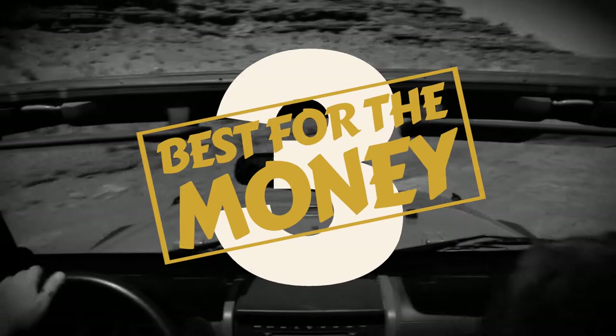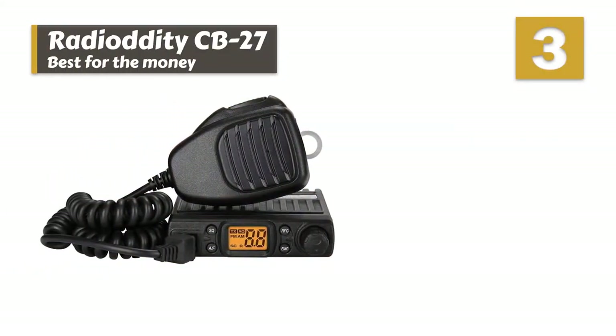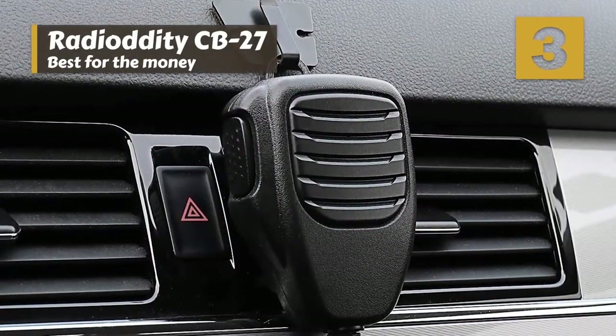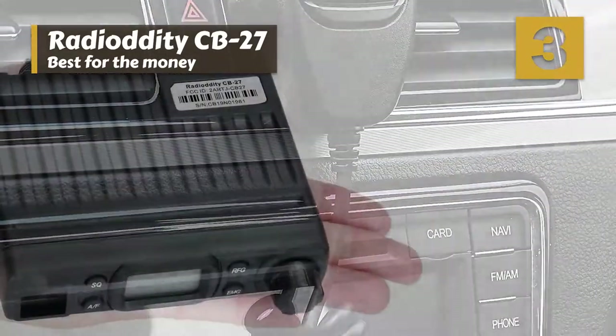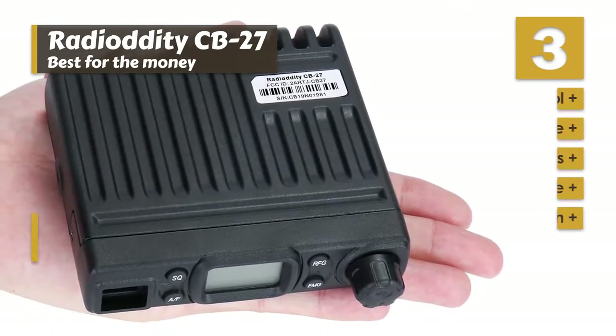Next we have our Best for the Money pick: the Radiodity CB27. The thing that stood out to us about this CB radio is the more-than-reasonable price. In terms of performance, we found that this radio transmits and receives very clearly without static or background audio. It is so lightweight that you can even securely mount it with Velcro.